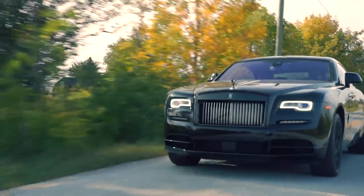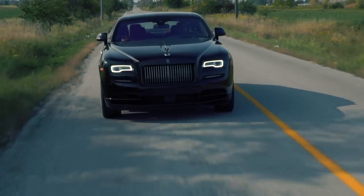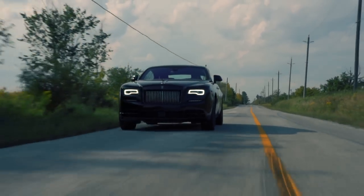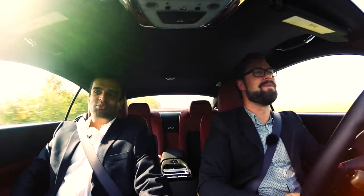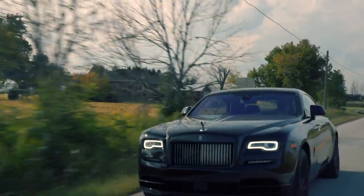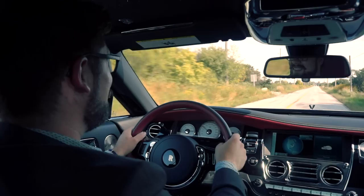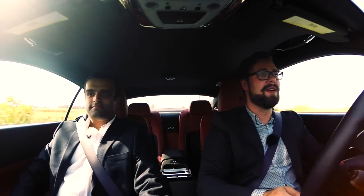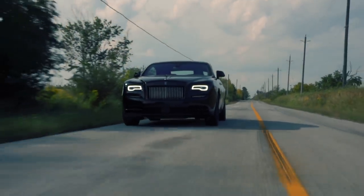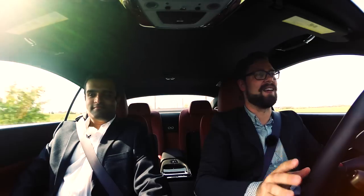It uses tons of technologies to predict any imperfections in the road and make sure nothing gets communicated back to you, because when you're wealthy enough to afford a half-million-dollar car, you shouldn't have to feel the road. Keep in mind this thing is on 21-inch wheels on low-profile tires, and it is an incredibly amazing ride for that type of wheel. We're going down a back road right now with little potholes and stuff, and other than the occasional side-to-side body motion, I feel nothing. The body control is genuinely way beyond anything I have ever driven.